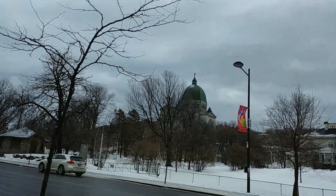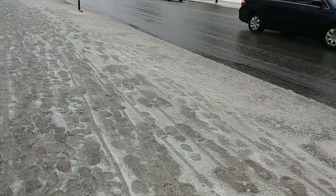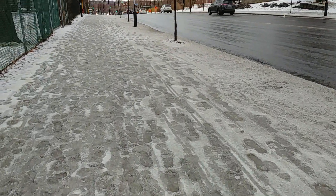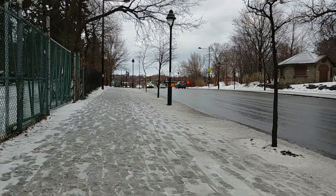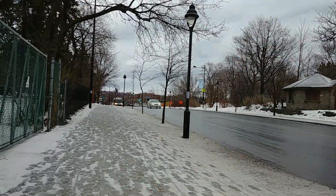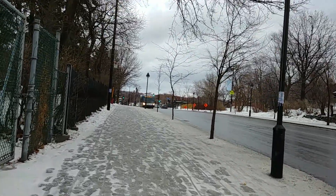Good day to all my viewers out there. It is Sunday, February 25th, 2018, about 3:11 p.m. in the afternoon on this very mild Sunday afternoon. It looks like spring but it's actually not — spring is about a month or so away.